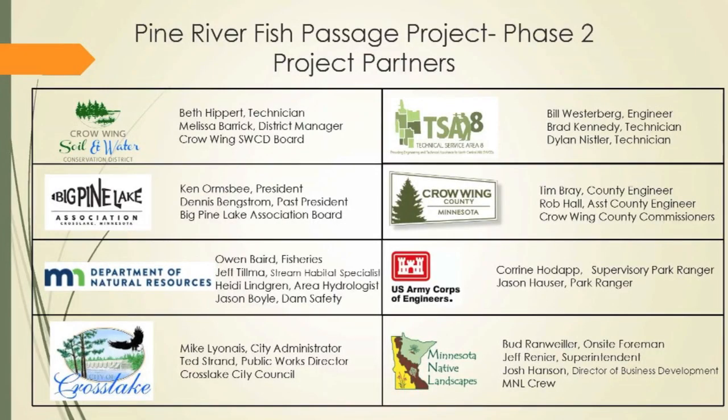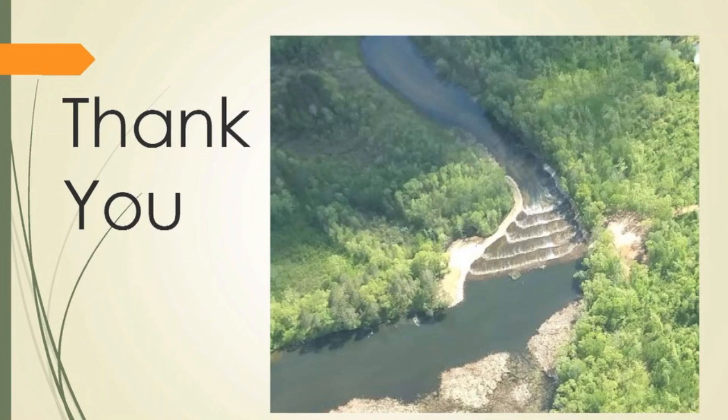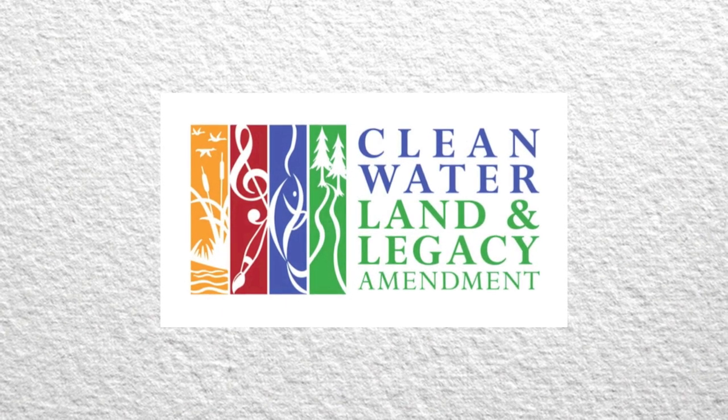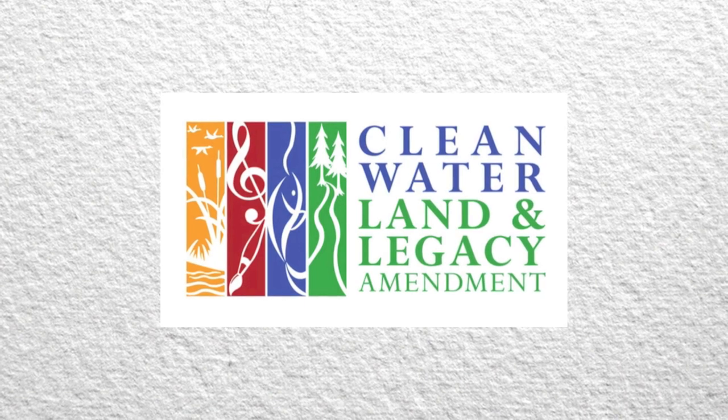A huge thank you goes out to all the project partners. This project would not have been completed without the cooperation and input of many. Funding was provided from the Outdoor Heritage Fund as part of the Clean Water, Land and Legacy Amendment.